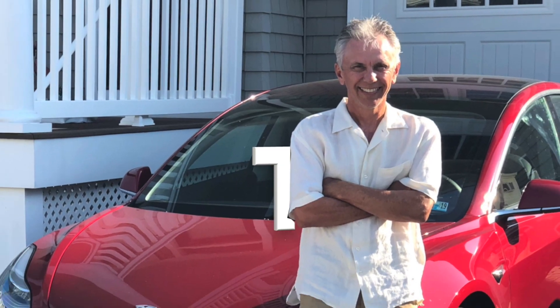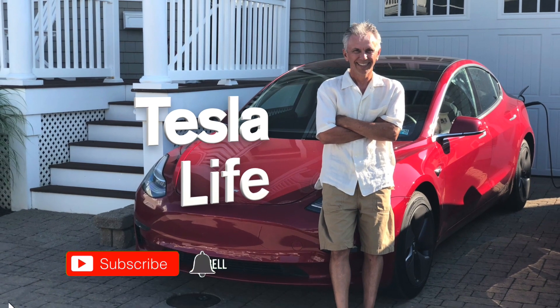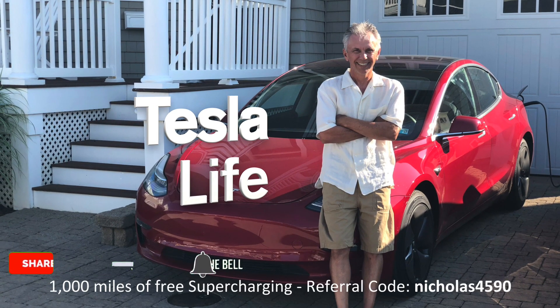Welcome to Tesla Life. If you like this video, please subscribe and share it with your friends. I would appreciate it if you press that little like button. If you're thinking of buying a Tesla, please use my referral code NICHLAS4590.